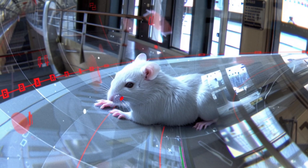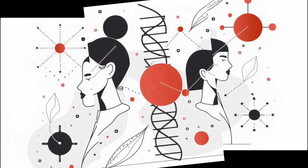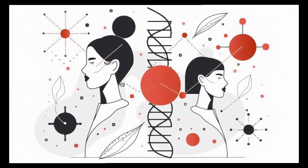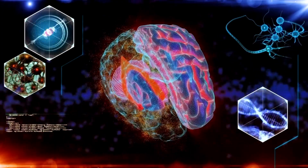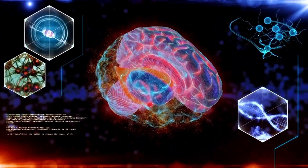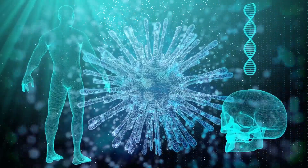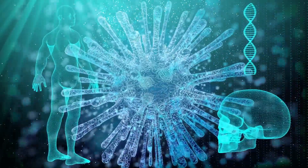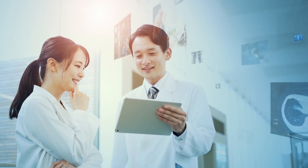Some scenarios where virtual rodent simulations could shine: virtual rodent simulations could reshape scientific paradigms in drug discovery, understanding neurological disorders, and enhancing AI algorithms. Like having a virtual playground for brain research, leading to transformative advancements in neuroscience and AI. The hope is to test new drugs on a digital brain before moving to clinical trials — the implications would be enormous.